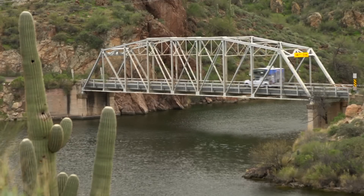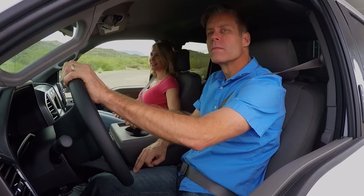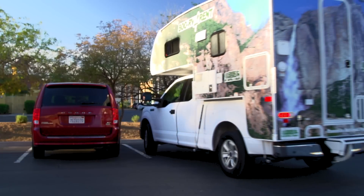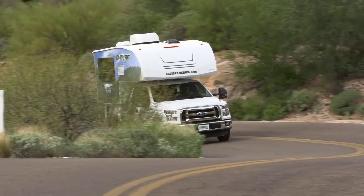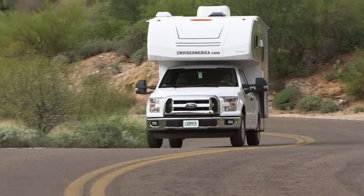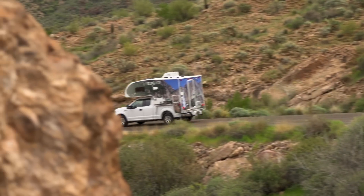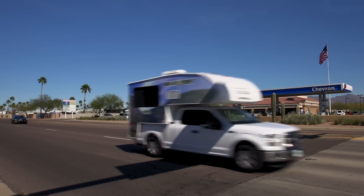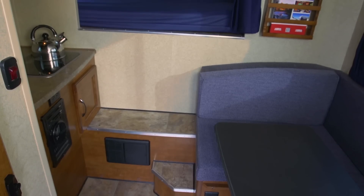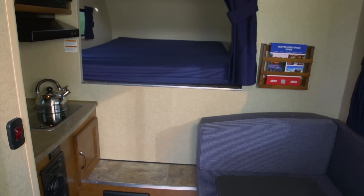Customers from overseas and first timers will appreciate the narrower 86 inch width of the T-17. It is easy to maneuver and will even fit into a standard size parking space. The fuel economy of the F-150 also means that it's more economical to operate than larger units, and less fuel stops means more to spend on having fun.